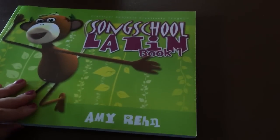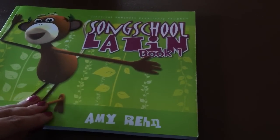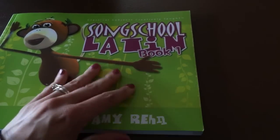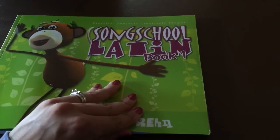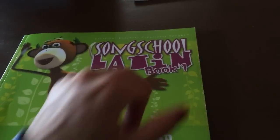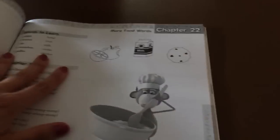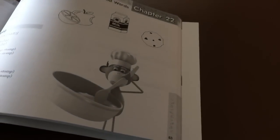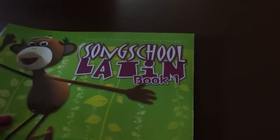Then we're going to do Song School Latin. We are going to use this but I think we're going to focus on Spanish this year just because my daughter's so into it right now. It comes with a CD and they give you words and different songs to learn the words. So that will be something we may or may not focus on next year.